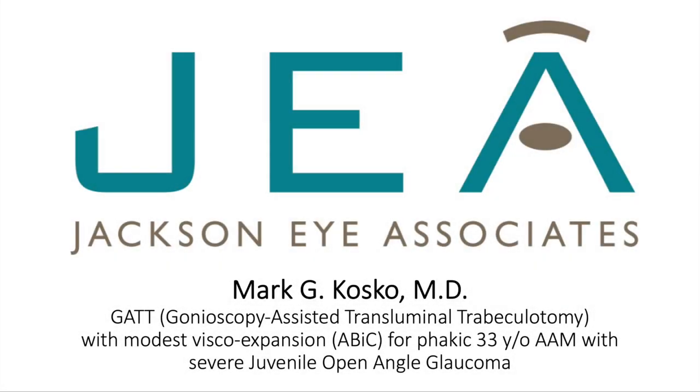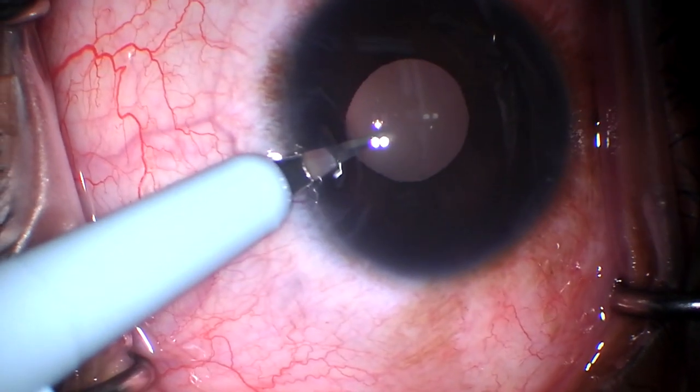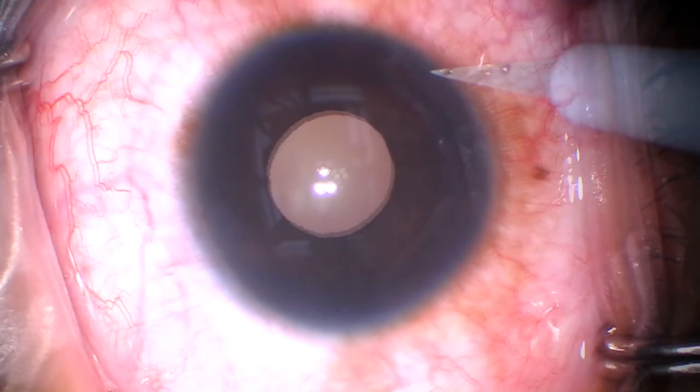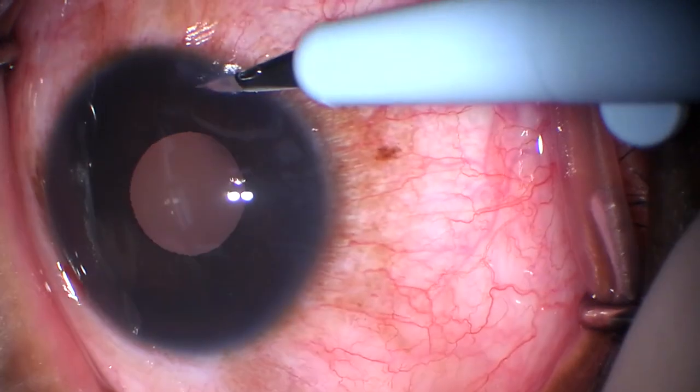Hi, this is Mark Cosco in Jackson, Mississippi. I'd like to share a case of a GATT procedure on a young, phacic, African-American male with very advanced juvenile open angle glaucoma.